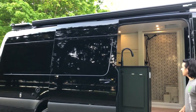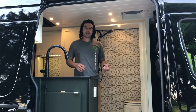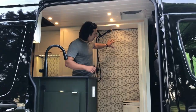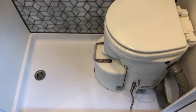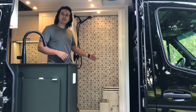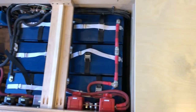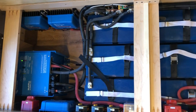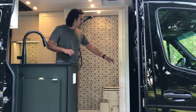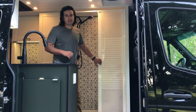Right when you walk in you see the shower. It's got a great natural stone mosaic tile backsplash on the back wall. We do FRP board on the walls and ceiling to keep the weight down. We've also got an Airhead composting toilet — it's mounted in the shower pan, but it can be removed or it can stay in there while you're taking a shower, whatever is more comfortable for the client.